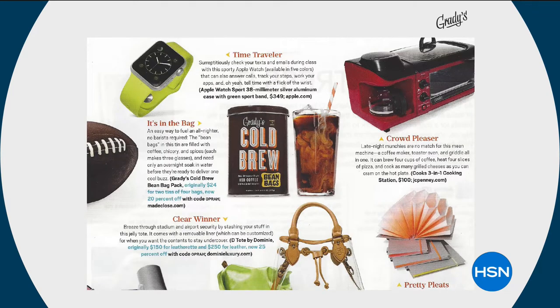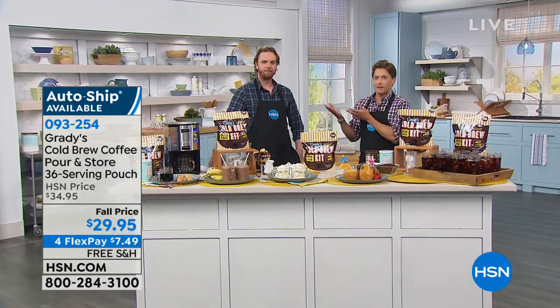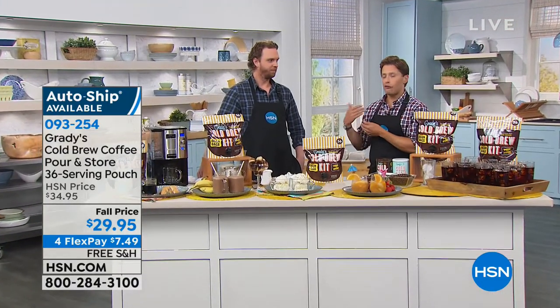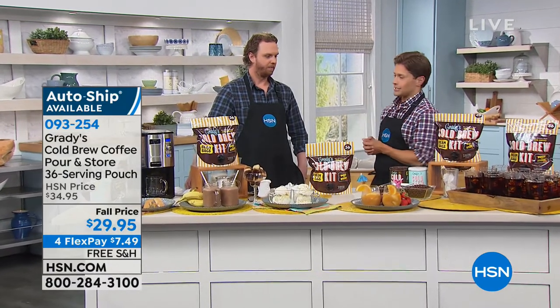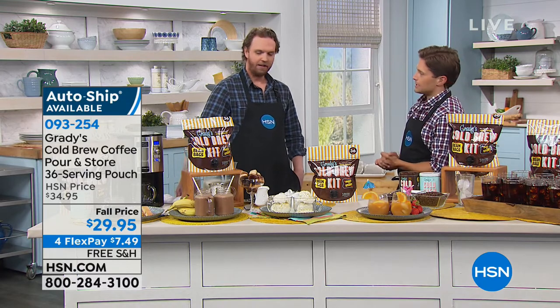When you do cold brew, we're talking lower acids, a sweeter flavor with no sugars. It's a really exciting innovation, and this is the first time we've ever found anybody that can offer you a full cold brew kit here at HSN. Thanks for all you've done — exciting to have you here. Tell us a little bit about Grady's.